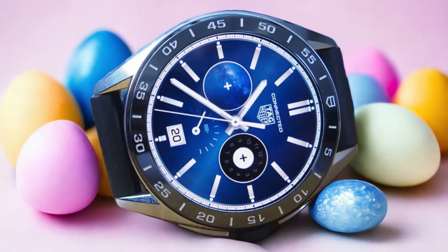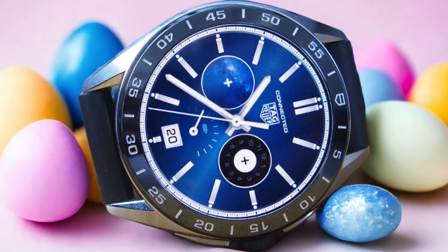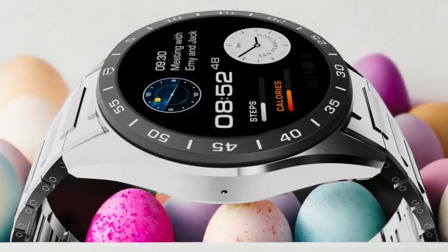One of the standout features of the Tag Heuer Connected Caliber E4 is its exceptional battery life. With its optimized power management system, this smartwatch can last up to two full days on a single charge. This is a significant improvement compared to many other luxury smartwatches on the market, which often struggle to make it through a full day without needing a recharge.